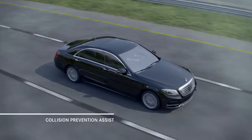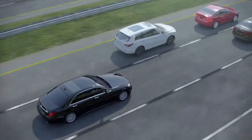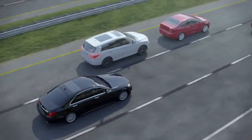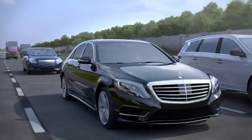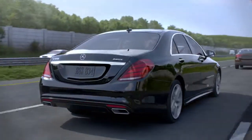Mercedes-Benz has long believed that the best way to survive an accident is to avoid one. Rear-end collisions are one of the more common types of accident, and one that might be avoided with the help of an advanced system called Collision Prevention Assist.